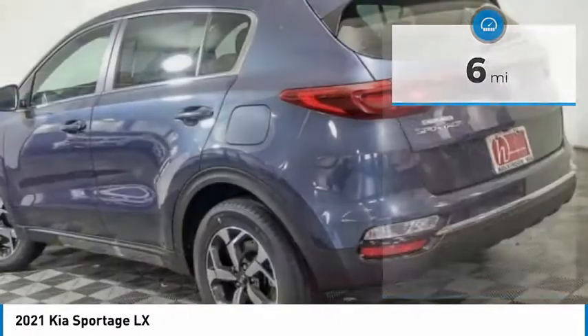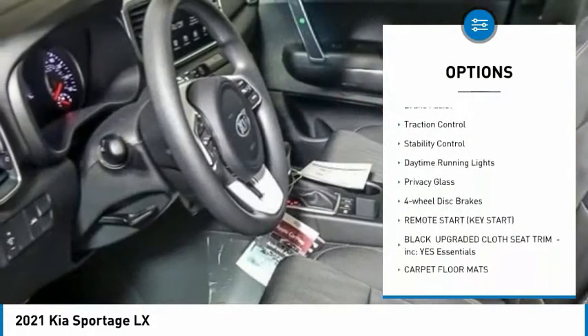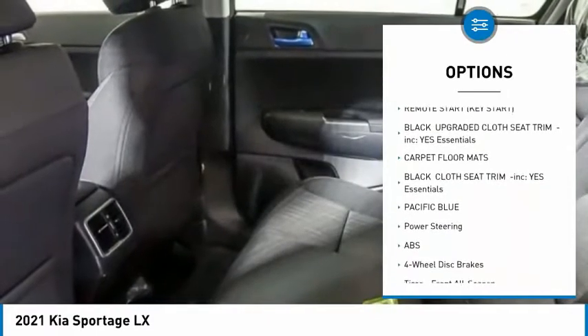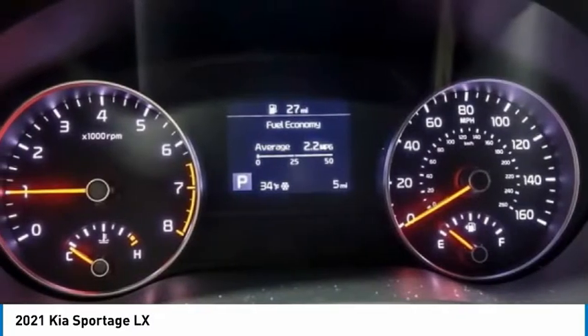Here are some of this vehicle's great options: tire pressure monitor, all-wheel drive, aluminum wheels, rear spoiler, brake assist, traction control, stability control, daytime running lights, privacy glass, and four-wheel disc brakes.